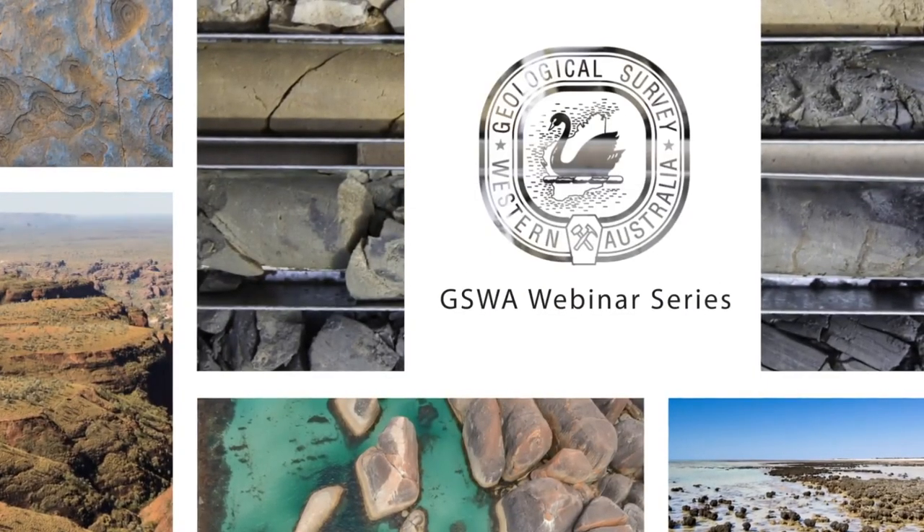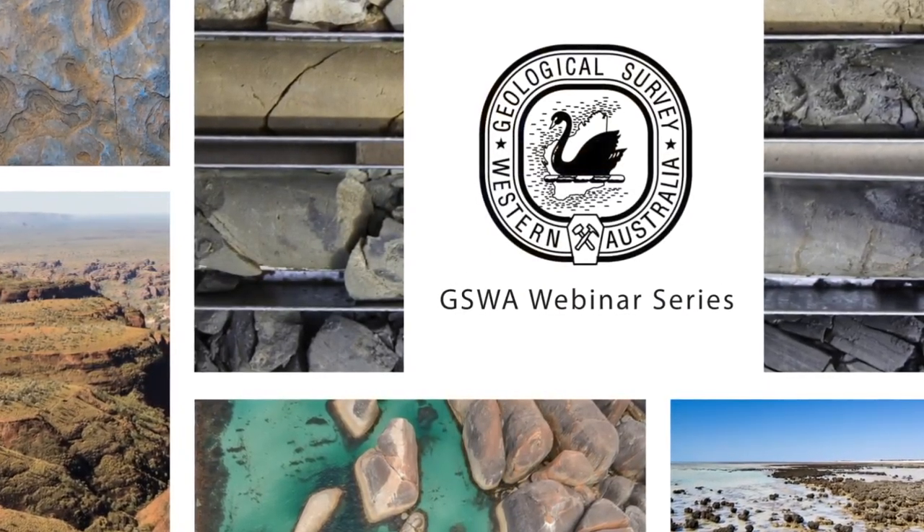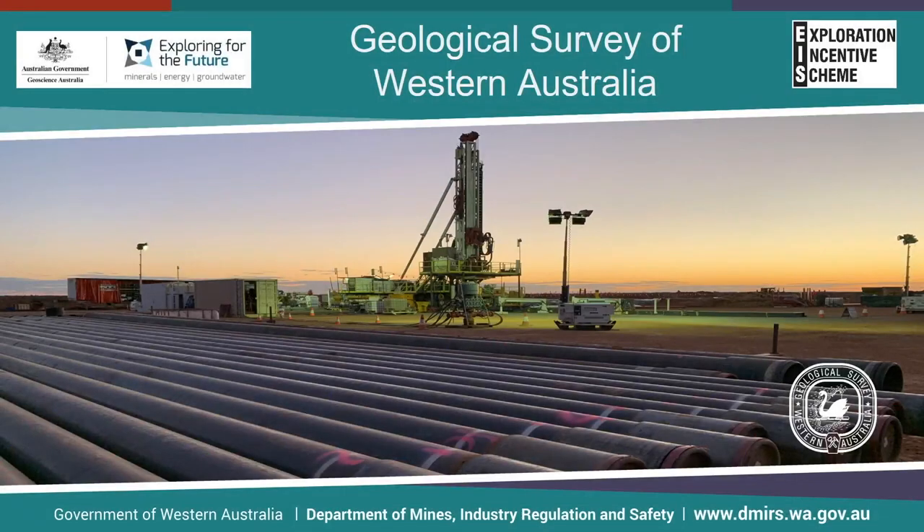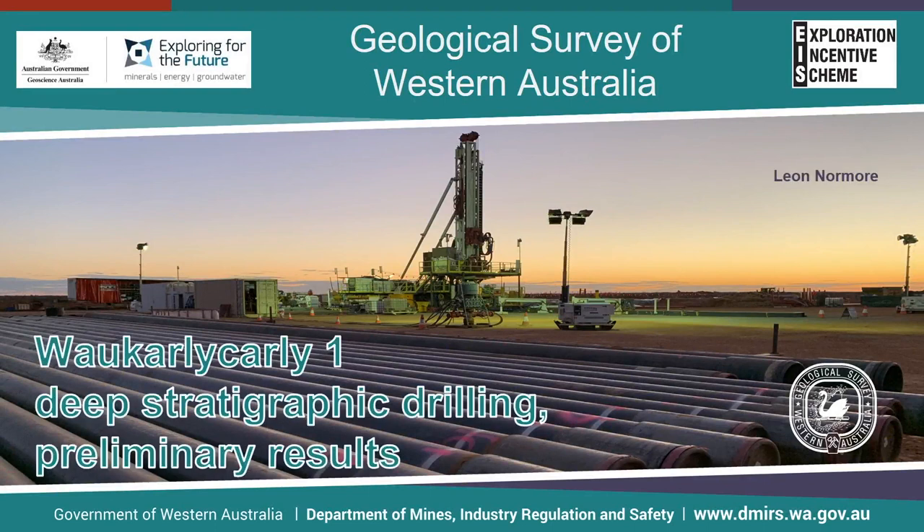Good day. Welcome to the GSWA webinar series. My name is Leon Ormore and I'm a member of the Energy Geoscience branch of the Geological Survey of Western Australia. Today's presentation will discuss the Wakali-Kali-1 deep stratigraphic drilling program completed in December of last year and the ongoing post-well data acquisition. Wakali-Kali-1 was drilled in the southwest Canning Basin to a total depth of 2,680.5 meters as a joint project between Geoscience Australia and the GSWA.